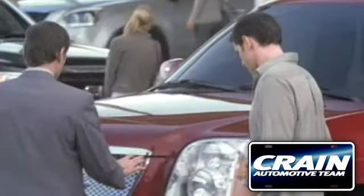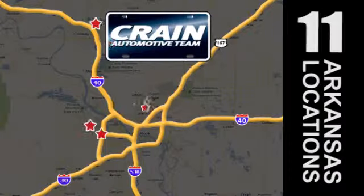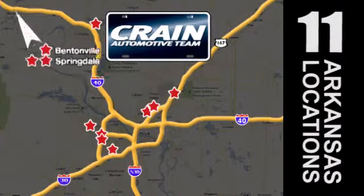Visit us anytime at craneteam.com. Go, go — craneteam's got em! craneteam.com